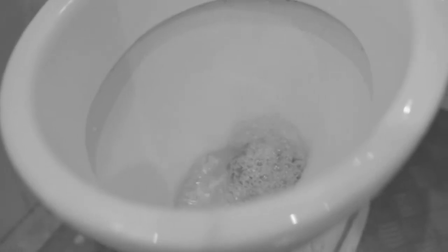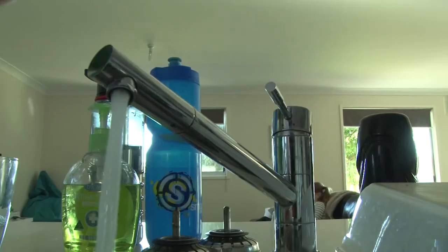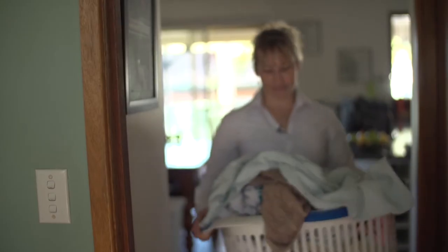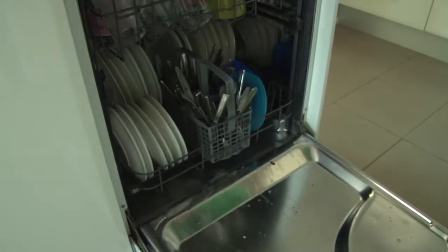Live water smart inside and reduce the water you use by installing a water efficient shower head and taking shorter showers, which will save on water and power use. Installing a dual flush toilet and using half flush. Installing aerators or flow regulators on all your taps. Installing a water efficient washing machine. Waiting until you have a full load before starting the dishwasher or washing machine.